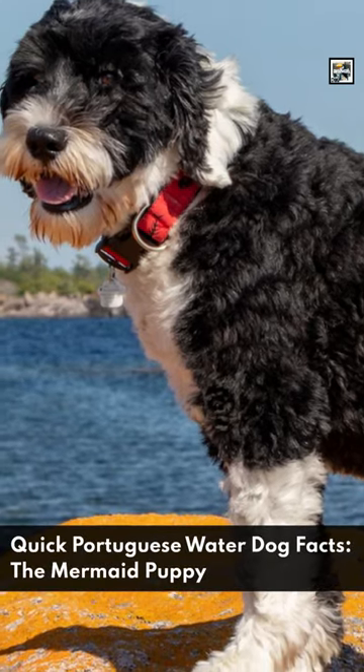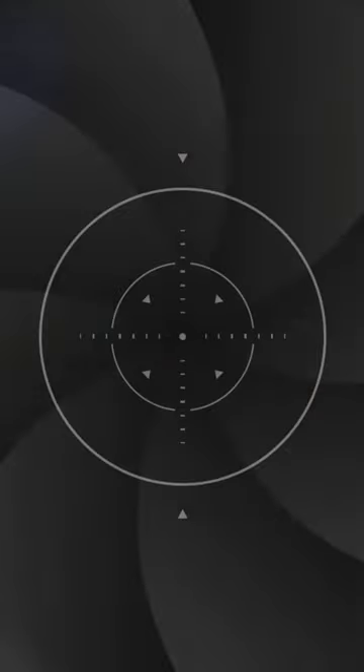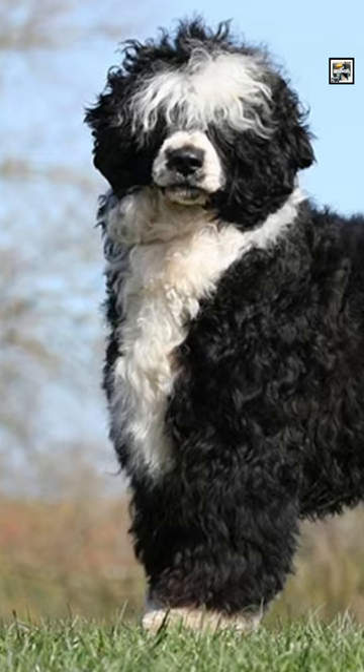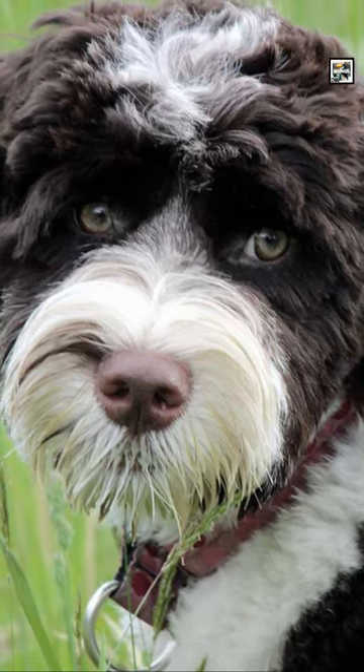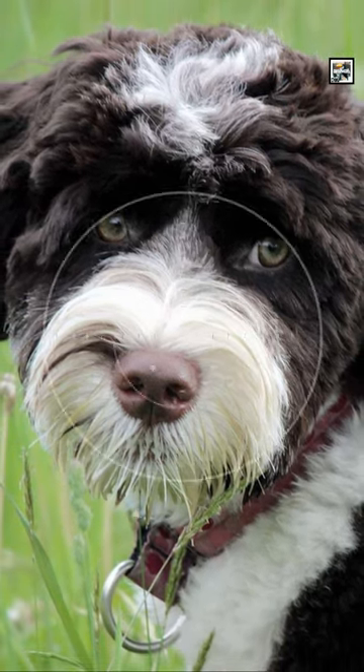Welcome to Animal A Day! Quick Portuguese Water Dog facts — the Mermaid Puppy. Portuguese Water Dogs are a medium-sized breed with a curly coat and webbed feet. They are closely related to the Spanish Water Dog.